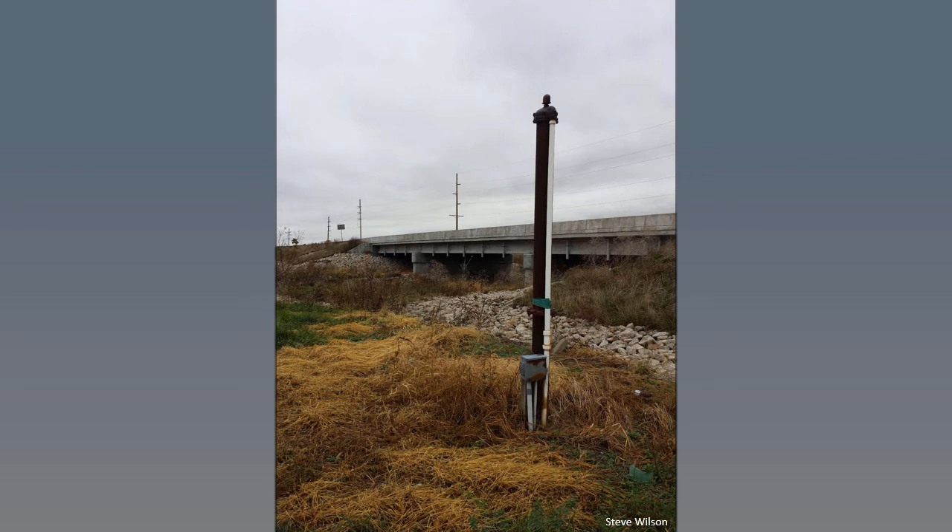Another option is to replace your vented cap with a waterproof one for just during the flood event. This may provide added protection, but it's still always best to test your water after the flood to be sure your well is not contaminated.